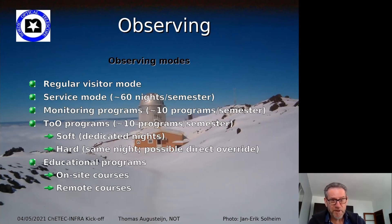We provide several observing modes: regular visitor mode, service mode, and monitoring programs — including requests for one spectrum every night, long-term variables, or specific phases. We can adapt to all those needs and have many running at all times. We also have Target of Opportunity programs for sudden events — either soft ToOs selectable a few days in advance, or hard ToOs for immediate requests such as gravitational wave counterparts, gamma-ray bursts, or supernovae. We also have extensive educational programs including on-site and remote courses running for the last 10–15 years.